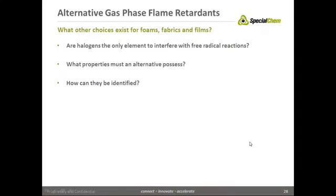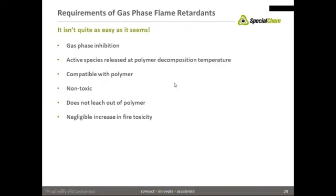Are there alternative gas phase flame retardants — what else can we do for foams, fabrics, and films, things other than halogens? Yes, there are. How can we identify them? That's a better question — it's not as easy as it seems.